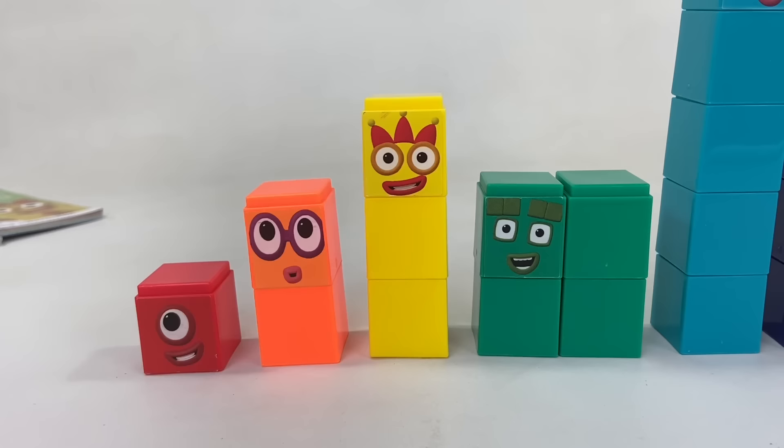So these are the count and click number blocks 1 to 10, as seen on TV. Thanks for watching Keith's Toy Box — hit the thumbs up icon and remember to subscribe. Bye!